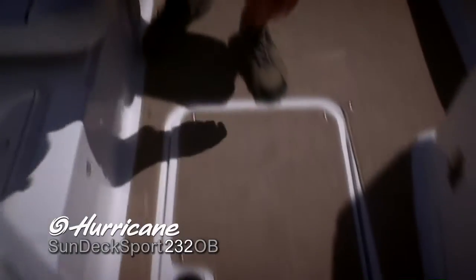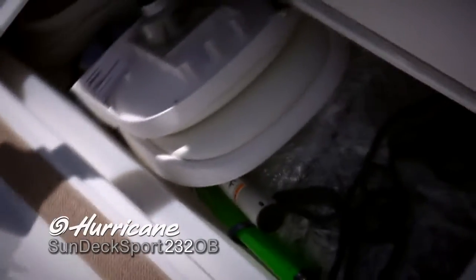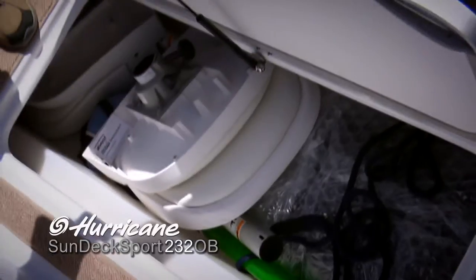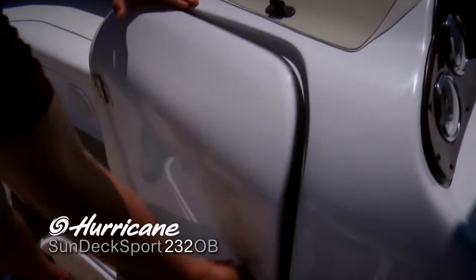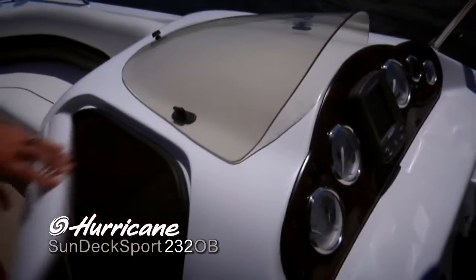That side step really comes in handy. Let me show you this oversized floor locker — look at how much room there is in there. It's an incredibly big locker area. Keeping with the low profile design of the 232, I'd like to show you the helm station now. Although everything is very sleek and rounded, we still managed to squeeze a lot of space out of this area, which functions as a locking dock box — or you could also use it as a porta potty. There's a nice shelf in there to keep your belongings from sliding around.